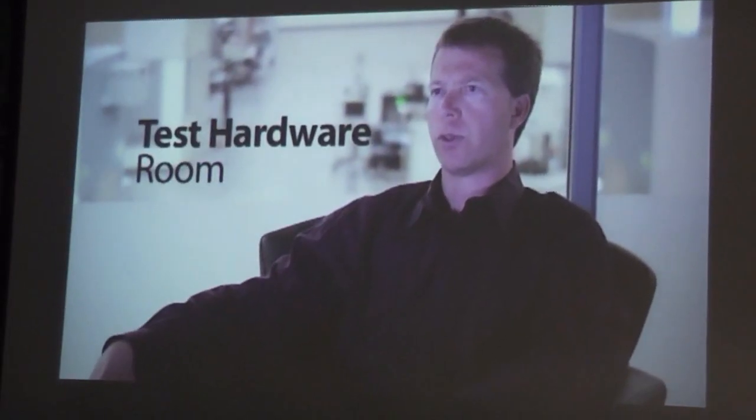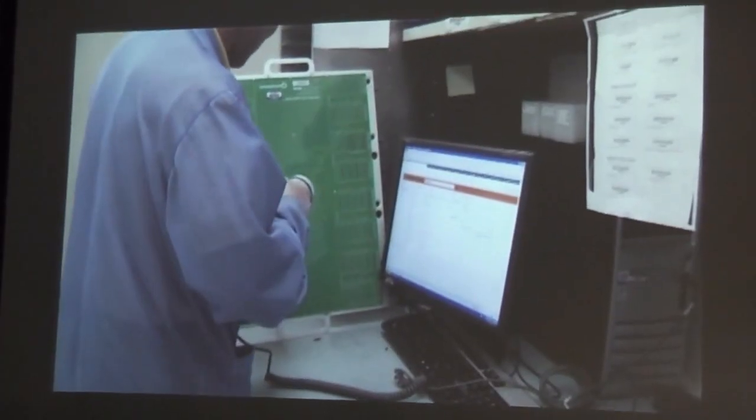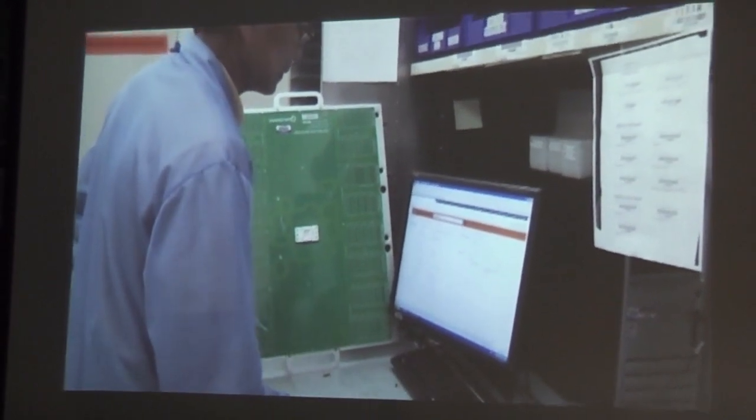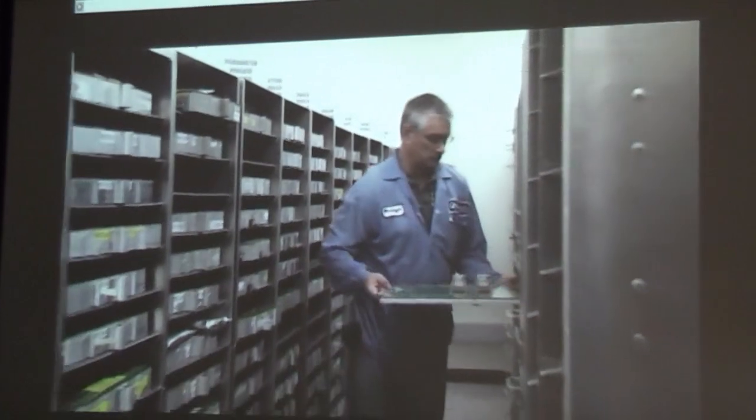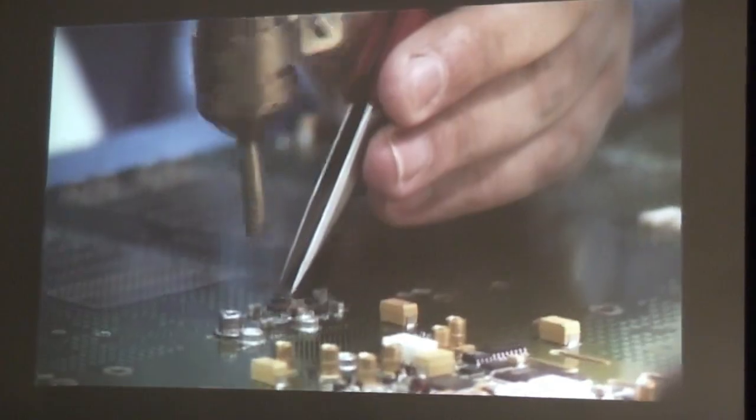We have a centralized room on the test floor that houses all of our test hardware, whether it's load boards, probe cards, or probe interface boards. We have a similar check-in and check-out system in that area so that at any point we know what hardware is in the room, if it's checked out, who's got it, and when it's returned, whether it's a working board or a non-working board.